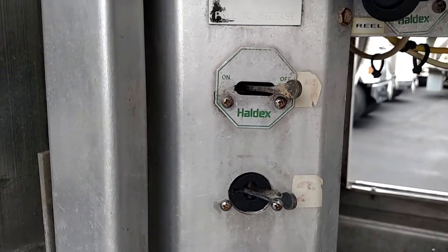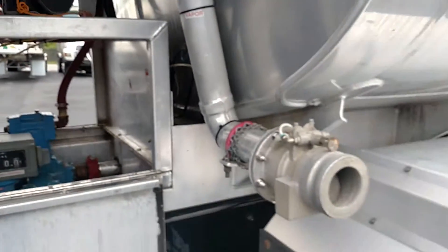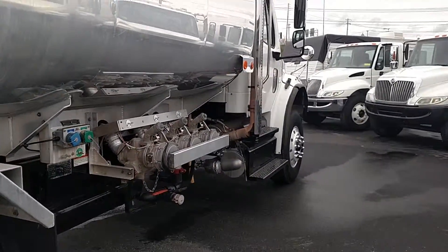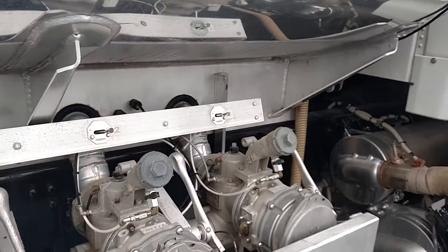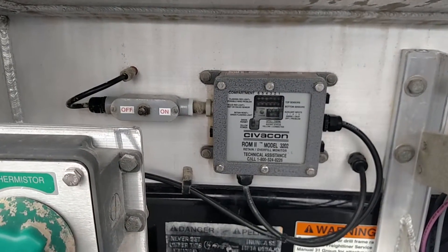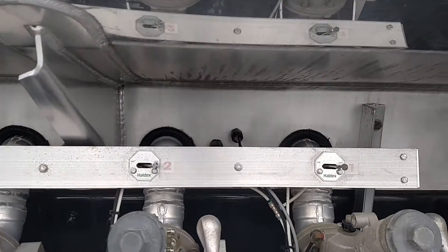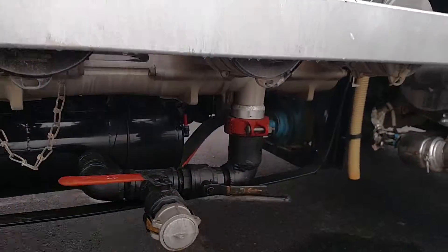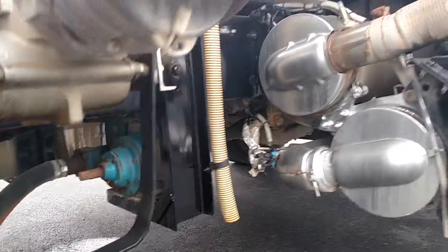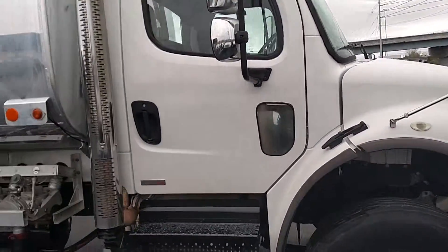Here are your different compartments and your hot-shift PTO. It's got vapor recovery. We have 6-inch load heads with handles with the Civicon ROM, two overfill protection systems, Civicon air manifold, air-operated internal valves, and a 2-inch drop ball valve. Down here you can see the Blackmer pump. The truck has 15,000 hours and 73,000 miles.